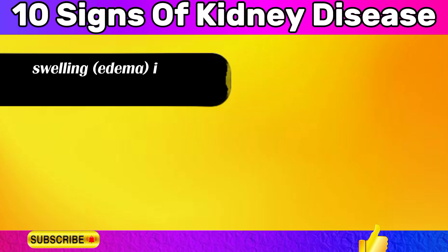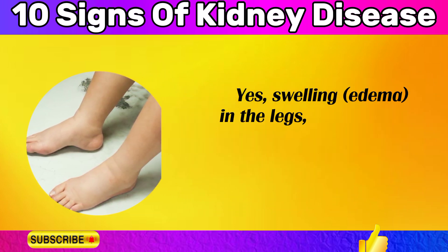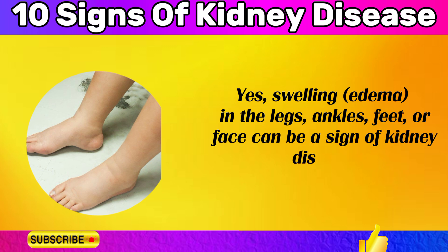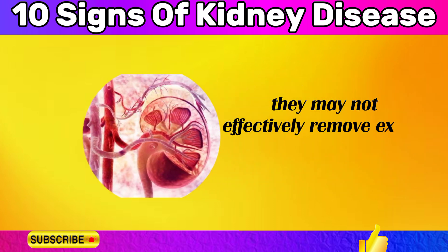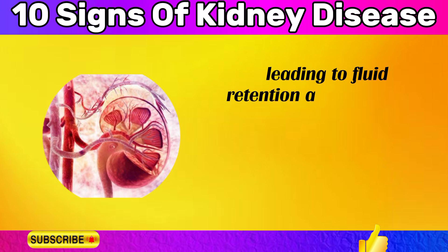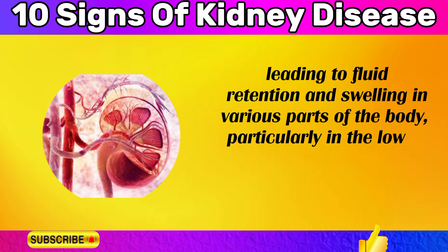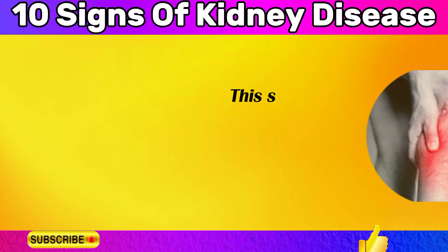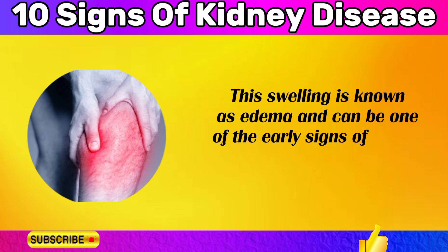Swelling (edema) in the legs, ankles, feet, or face can be a sign of kidney disease. When the kidneys are not functioning properly, they may not effectively remove excess fluid and waste from the body, leading to fluid retention and swelling in various parts of the body, particularly in the lower extremities and face. This swelling is known as edema and can be one of the early signs of kidney disease.